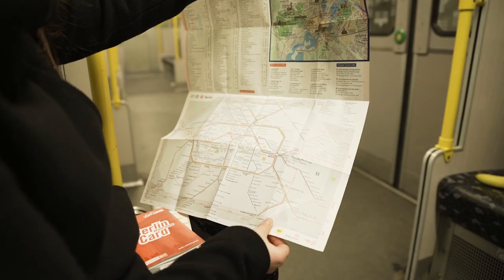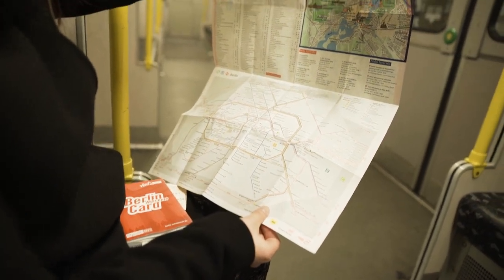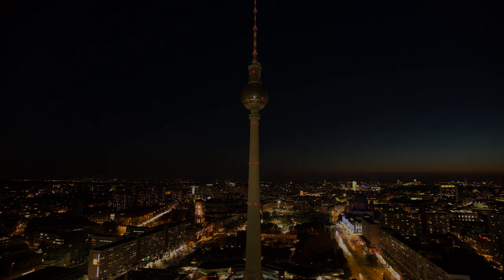All recommended spots can be found on the Berlin Welcome Card map. Check out our other videos about Berlin and subscribe to our channel for more information. See you the next time you visit Berlin!